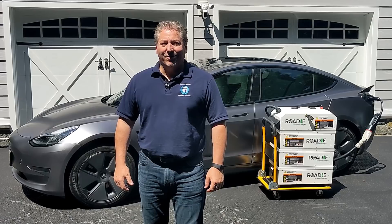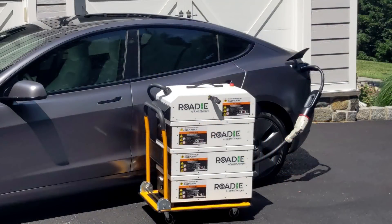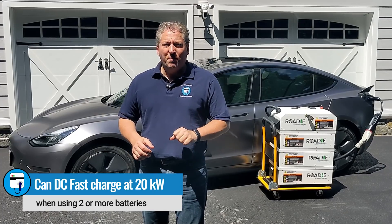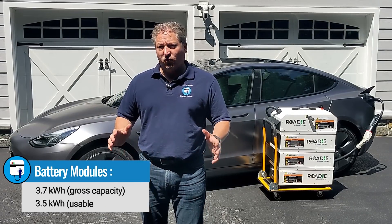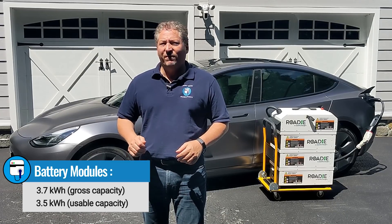Let's take a look at the hardware of the Roadie system. As you can see behind me, I have a three battery system with the charger module stacked on top. I asked for a CHAdeMO version of the Roadie system to demonstrate it using my Tesla Model 3, and there is a CCS1 version available also. The Roadie system will charge at up to 20 kilowatts, but in order to do so you need to have at least two batteries stacked. With just one battery it'll only charge at 10 kilowatts.